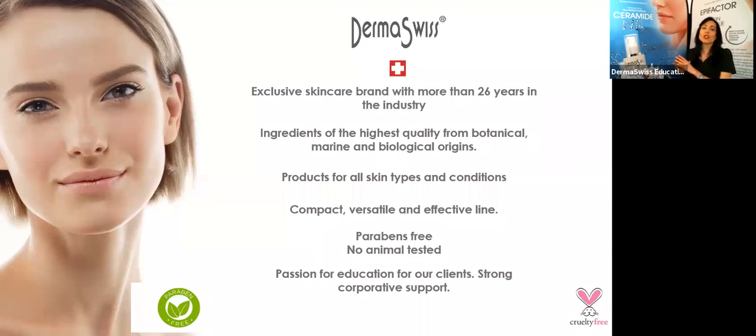When you work with our line, you are going to have the products to work in your back bar, and as well, you are going to be able to recommend them and sell them to your clients. We need to start getting that mindset today, because you are not going to get benefits of an acne treatment only in your facial room. You need the cooperation of your client. You need your client using the professional products at home. You can see your client once, maybe twice a month, but who is going to take care of that skin the rest of the month? The client.